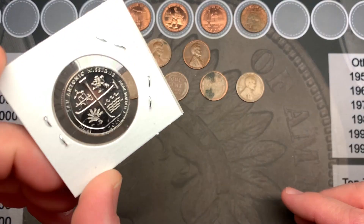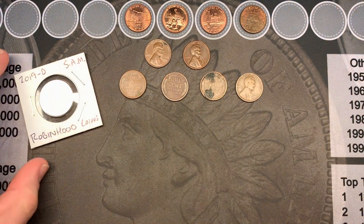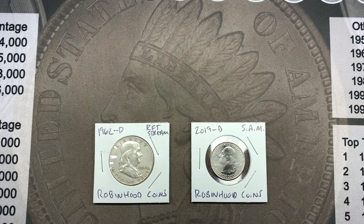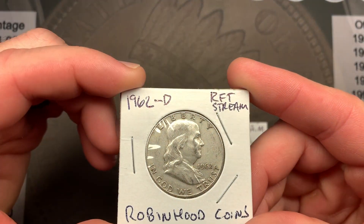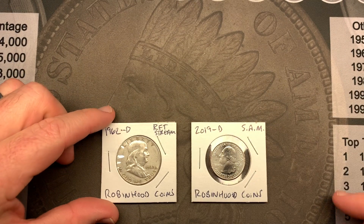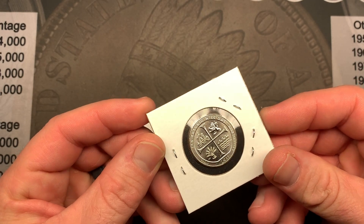Also included is a 2019 Denver San Antonio Missions quarter - grabbed this one fresh out of circulation, possibly the first time it was in circulation, so I wanted to give those away to people as well. Then on October 5th last Saturday we posted a Robinhood Coins giveaway winner's announcement video just like today, and someone that commented on that video is going to win this 1962 Denver Benjamin Franklin - got to love the 90% silver - as well as a 2019 Denver San Antonio Missions quarter.